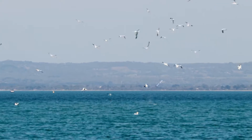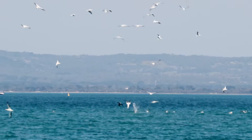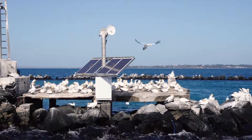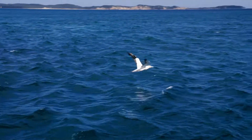Australasian gannets are capable of diving into the water at speeds of up to 85 kilometres per hour to catch fish and squid. If a human was to hit the water at such speeds they would seriously injure themselves, but these birds have an air sac under their skin which protects their head and neck from any damage. This allows them to plunge into the water faster and from greater heights to catch their prey.